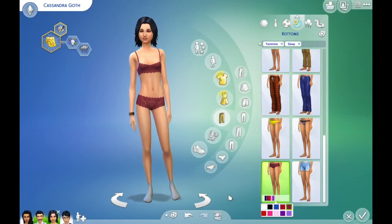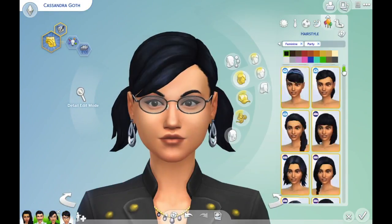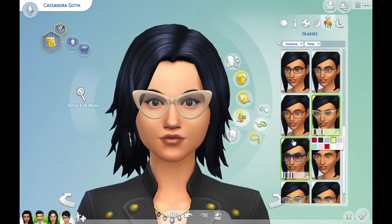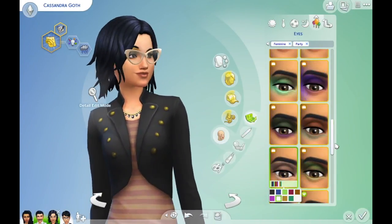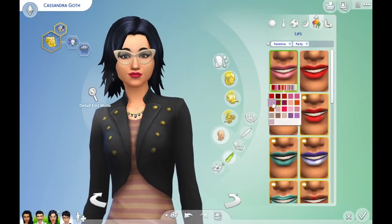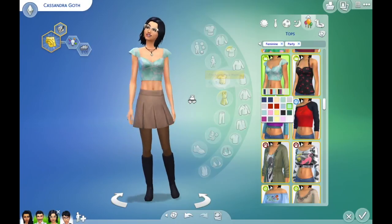I have never played as the Goth family — I don't think in Sims 1, 2, 3, or 4. It's nothing personal; I don't know why. I've never really played as many townies — I have to have a reason to play as a townie. And I don't even think that after this makeover I will start playing as townies.